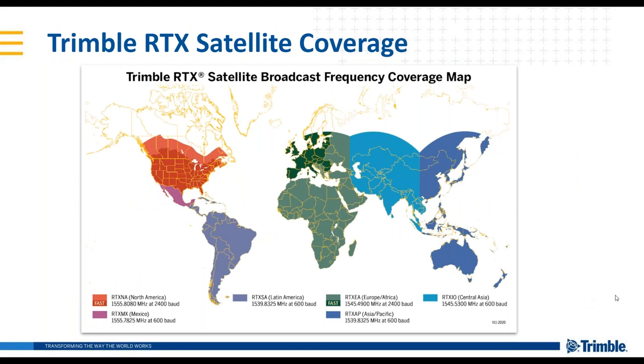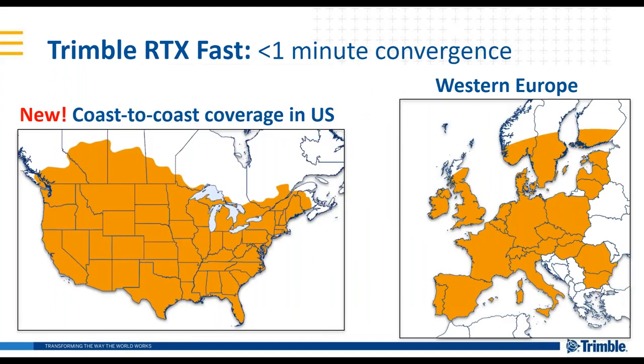This is a map of the satellite coverage area — each different color represents a different satellite beam being used. Internet availability is available anywhere on the globe where you can receive an internet connection. We've increased the fast coverage area, recently expanding to coast-to-coast coverage in the United States, and in Western Europe we have a very good number of countries covered as well. This is where you have less than one minute convergence — in most cases it's not noticeable and you're able to start working right away.